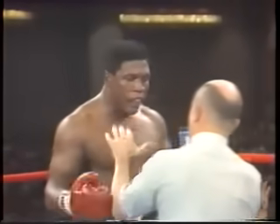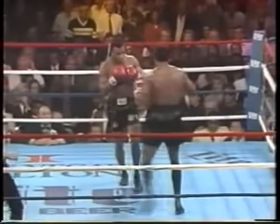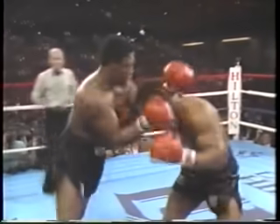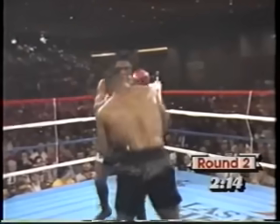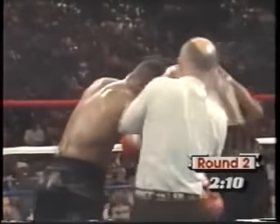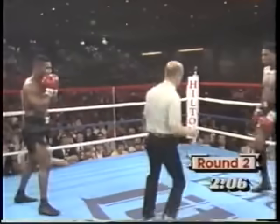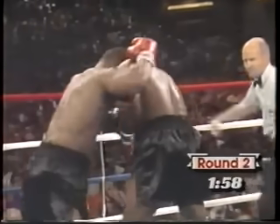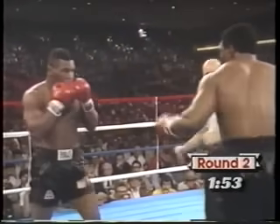Down he goes. The punches are coming in such succession that Berbick can't deal with them. They're short, powerful, devastating punches. Berbick is still hurt — no solid legs at all.